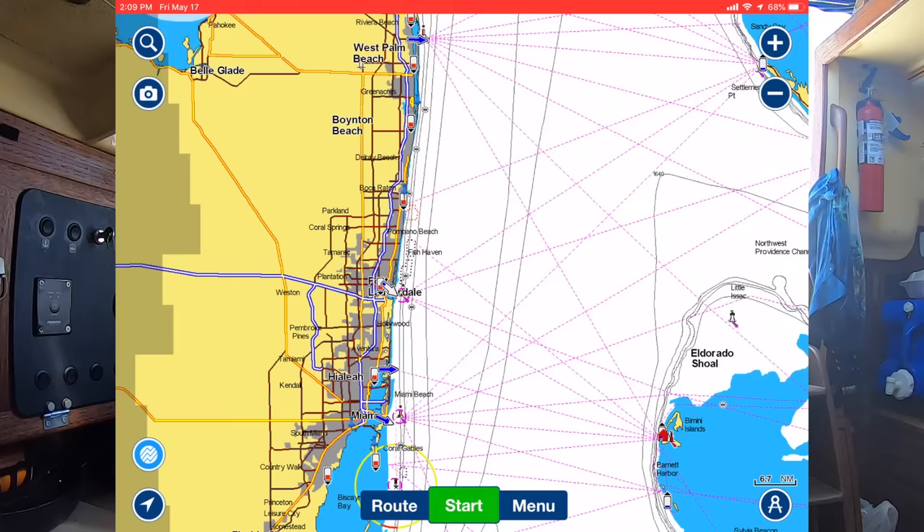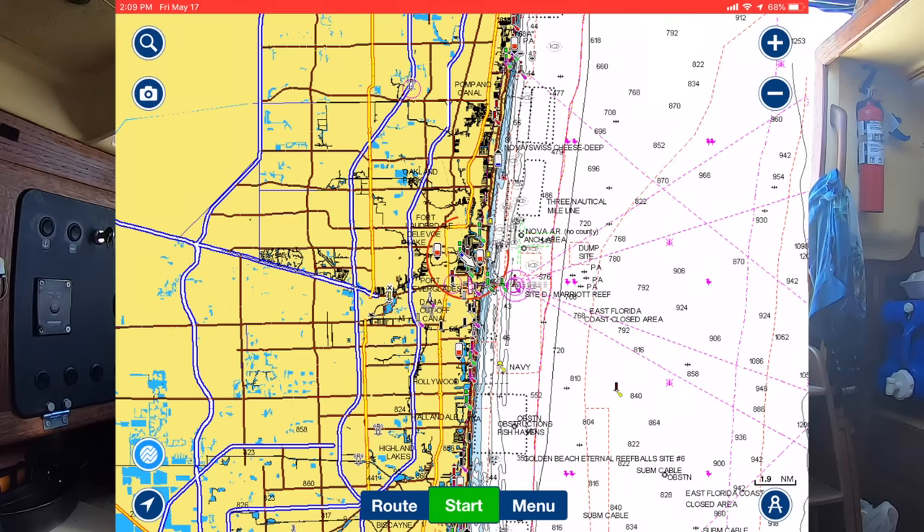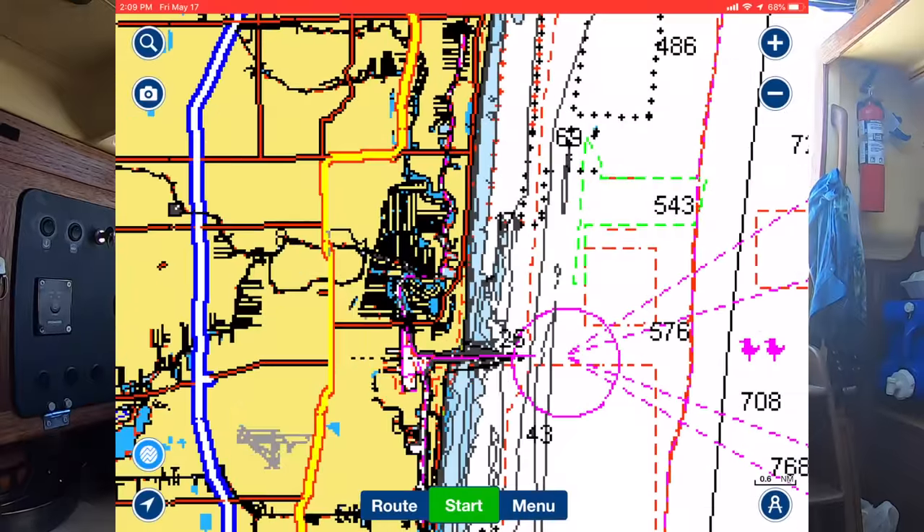Here we are in Navionics, centered over Fort Lauderdale. In the video you've been watching, we were actually in Lake Sylvia, and I wanted to show you why I chose to anchor there. So let's zoom in on Fort Lauderdale - when we came from the Bahamas, we came in this inlet right here.